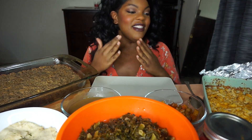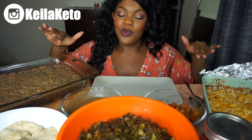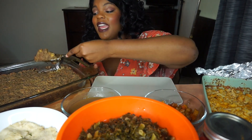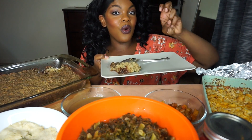Happy Thanksgiving guys! I'm so happy — this is my first keto Thanksgiving. I'm gonna go ahead and tell you what I got as I plated it up. I hope you guys are having a great Thanksgiving. This is the cornbread stuffing.